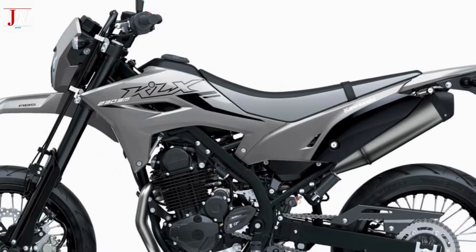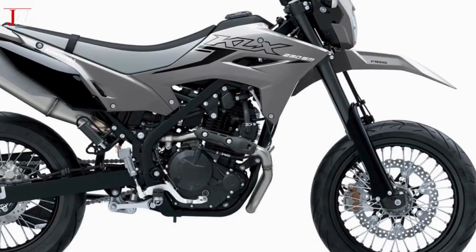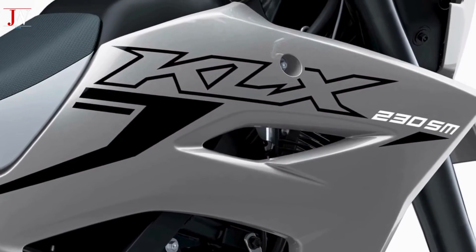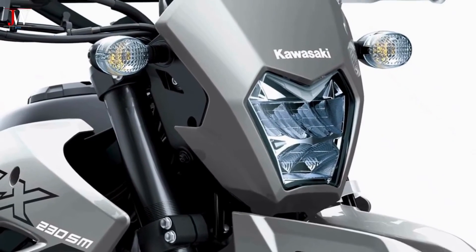Similarly, the footpegs on the SM have rubber pads to reflect their street orientation. A new LED headlight, a two-toned and flattened-out saddle, and a redesigned tank, shroud, and cowl unit complete the KLX 230SM package for 2024.